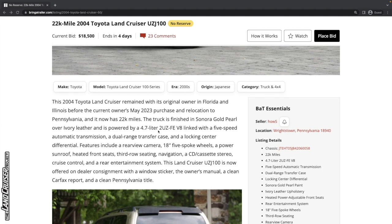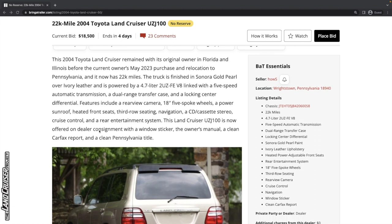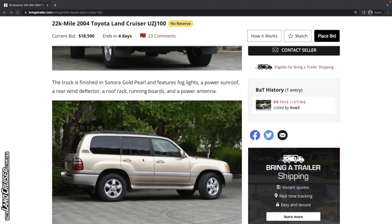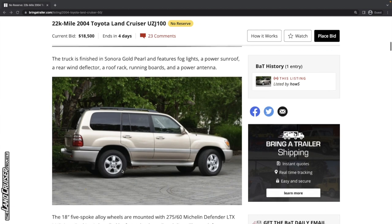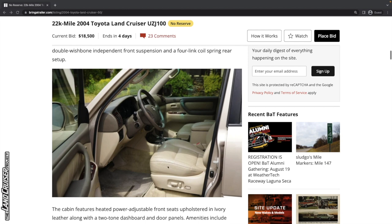Looking through the details on the left — the description. It's finished in Sonora Gold Pearl. It's got a locking center differential like all of these have, and it's got the rear seat entertainment center. This 100 series is offered on dealer consignment with a window sticker, the owner's manual, a clean Carfax report, and a clean Pennsylvania title. It came with the roof rack and the running boards. It's just got regular highway tires on it in the factory size and everything looks normal.